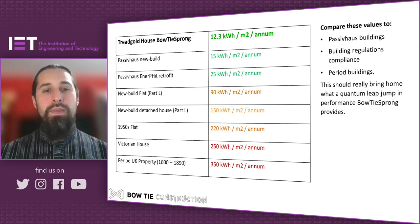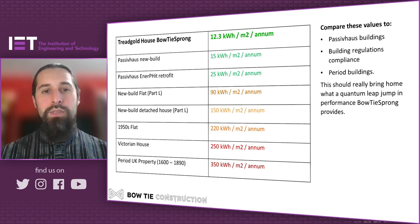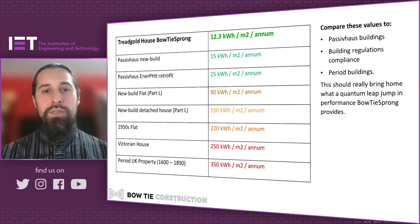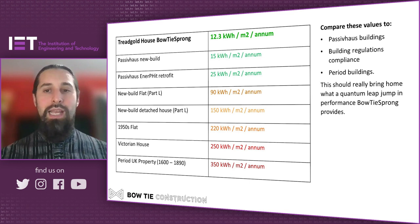The impact on energy spend to heat that space is really significant. The table shows typical energy consumptions across building types in the UK — from the Victorian house through to new build. You can see what Passive House would typically deliver, and the Treadgold House Bowtie Sprung solution is even better than that. This is because when you retrofit a large building with many flats, many of which only have a single external wall, you get a huge efficiency gain. The passive internal heat gains from things like fridges and warm showers, once the building is insulated, are kept in really well.